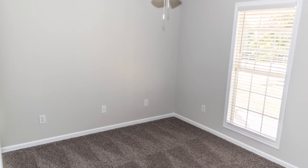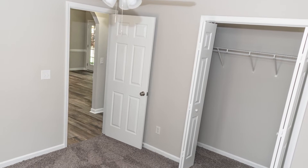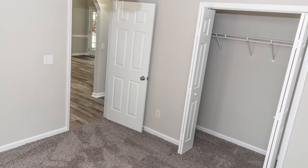Bedroom number two on the front of the house — new blinds, new fan, new carpet, and new paint. Another view of bedroom number two with ample size closets.